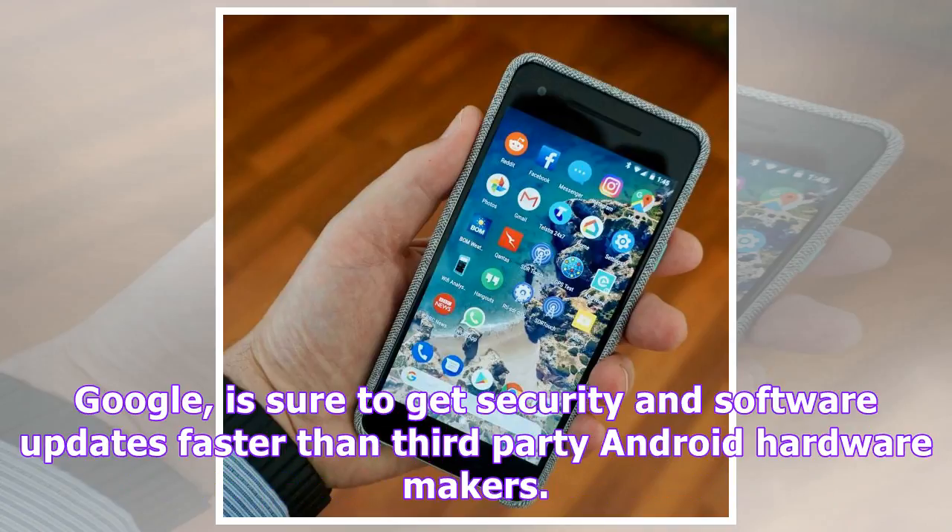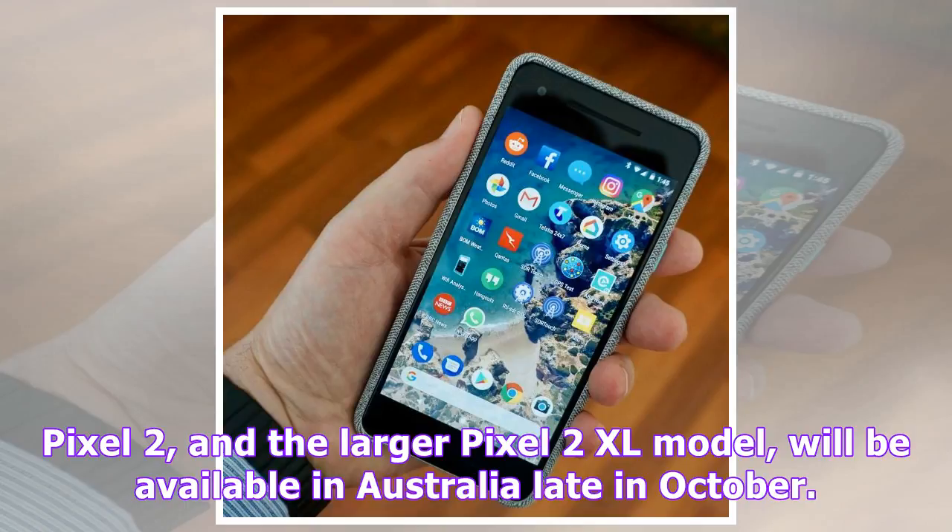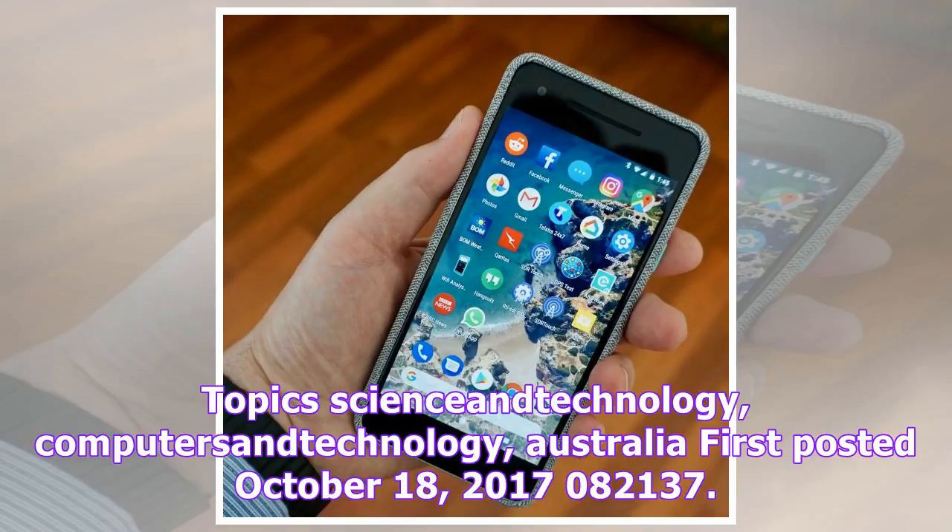Being able to search your photos for a person hugging a dog is not affected by CPU speed, but rather by cloud smarts. If you live in the Google ecosystem then this is a terrific phone and, coming direct from Google, is sure to get security and software updates faster than third-party Android hardware makers. If you're an Apple devotee then you might be best to stay put. The Pixel 2, and the larger Pixel 2 XL model, will be available in Australia late in October.